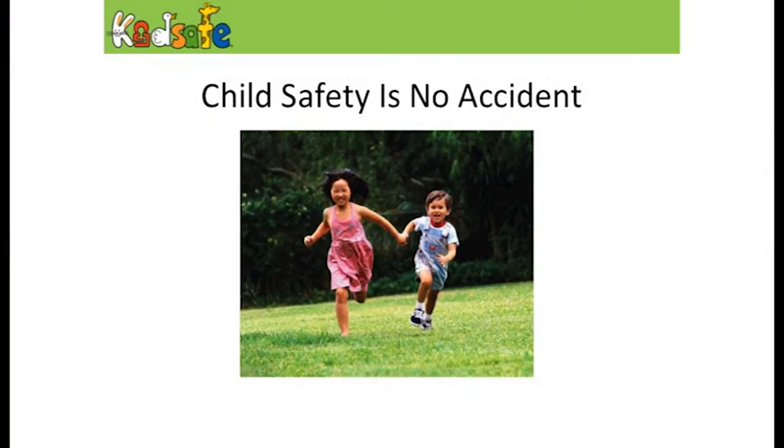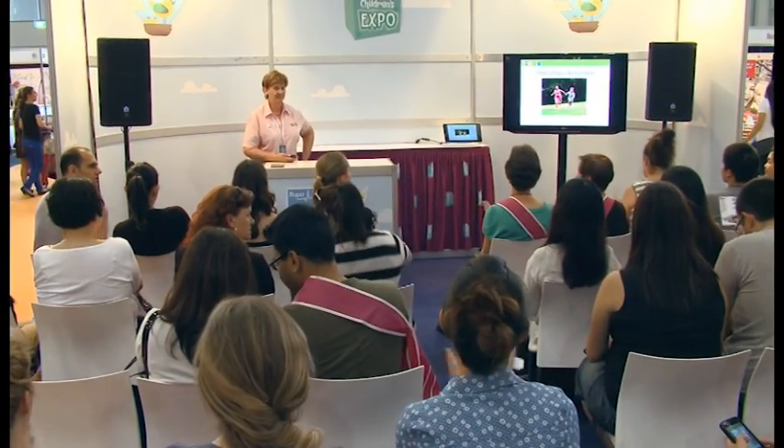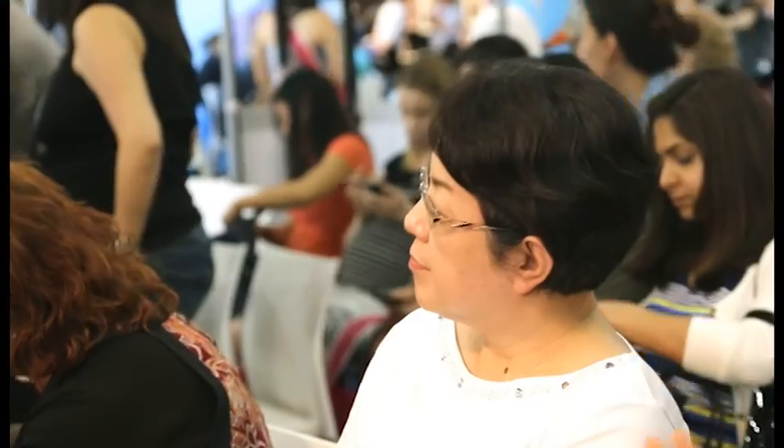If there are any questions, I'm happy to take those, or you can come and visit us on our stand. Otherwise, a child's injury is no accident — and that's what we want to prevent. Thank you very much.